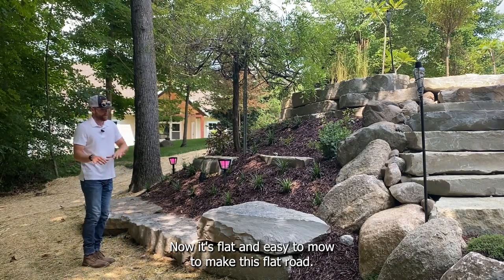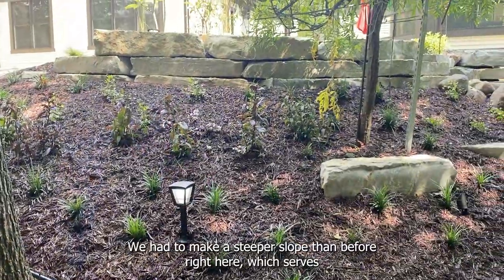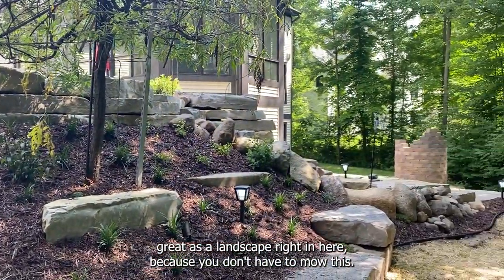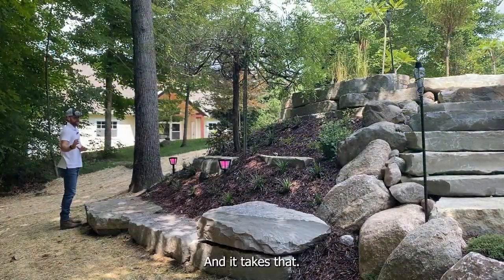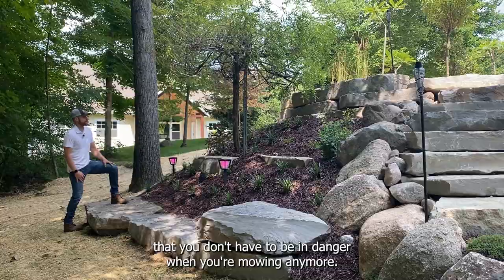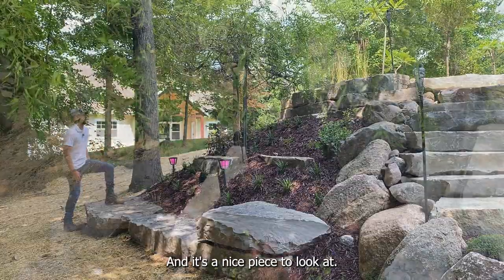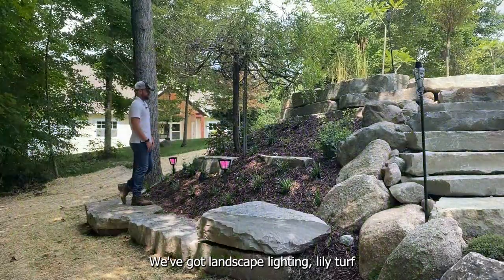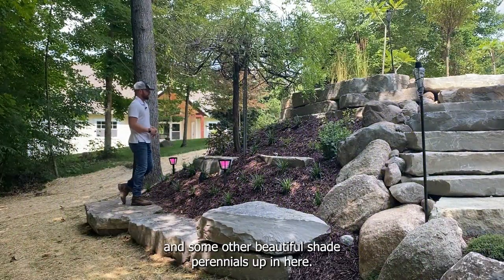To make this flat road, we had to make a steeper slope than before right here, which serves great as a landscape because you don't have to mow this. It gives you that ease of mind that you don't have to be in danger when you're mowing anymore, and it's a nice piece to look at. We got a wisteria tree, we got landscape lighting, lily turf, and some other beautiful shade perennials up in here.